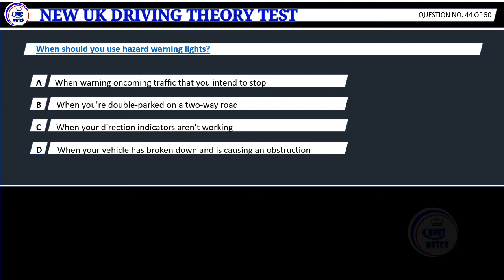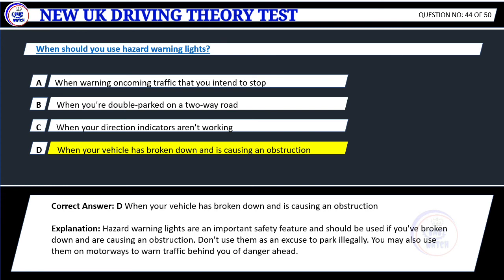Question 44. When should you use hazard warning lights? A. When warning oncoming traffic that you intend to stop. B. When you're double parked on a two-way road. C. When your direction indicators aren't working. D. When your vehicle has broken down and is causing an obstruction. Correct answer: D. Explanation: Hazard warning lights are an important safety feature and should be used if you've broken down and are causing an obstruction. Don't use them as an excuse to park illegally. You may also use them on motorways to warn traffic behind you of danger ahead.